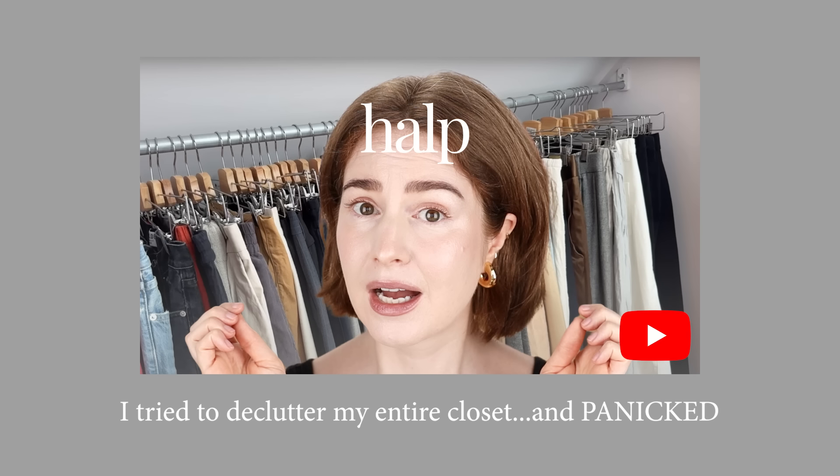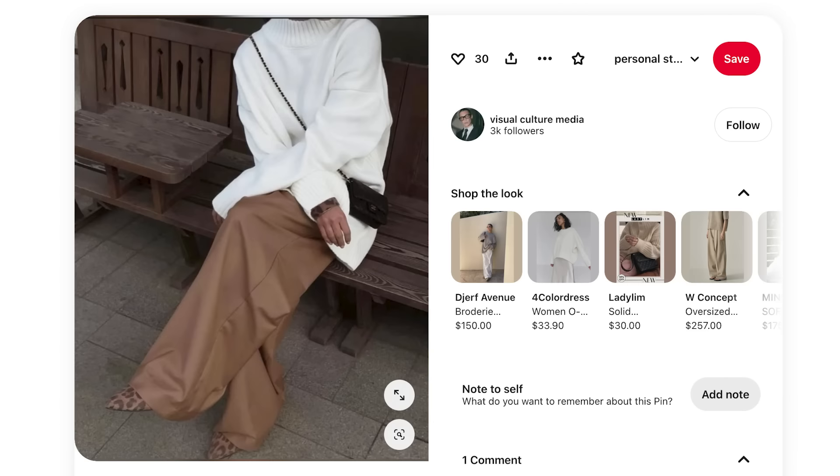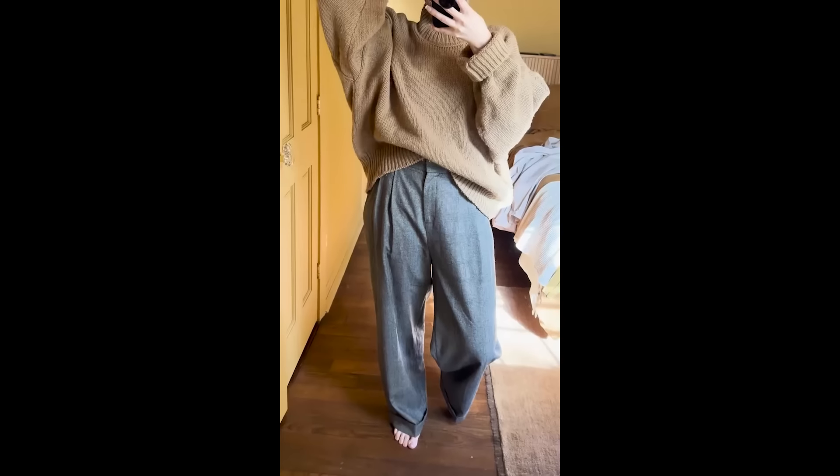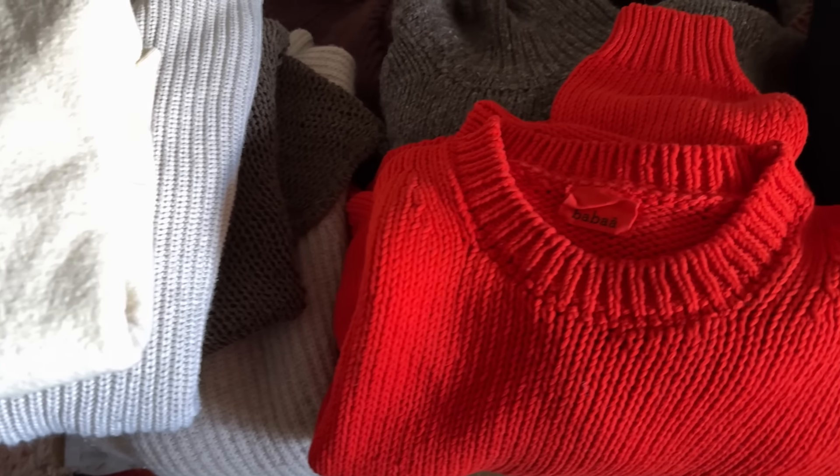A couple of weeks ago I tried to declutter my entire wardrobe and panicked — I made a whole video about it which I'll link in the cards and below. In that video I came to the conclusion that I needed to sit down with my personal aesthetic inspiration for fashion and clarify my vision, and that's what I'm going to be doing with you in this video. I've got my Pinterest board here, we're going to scroll through it and look at some individual images.